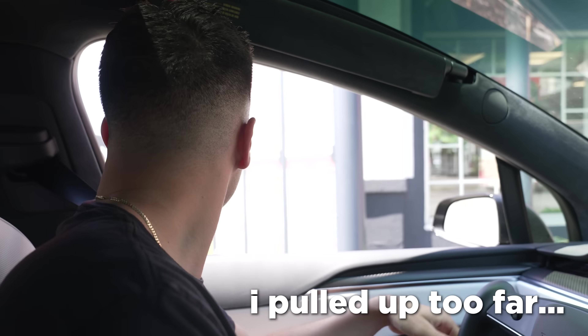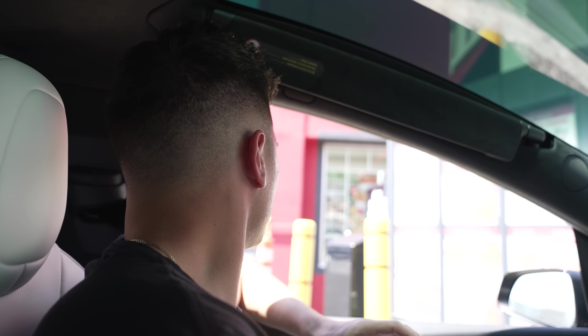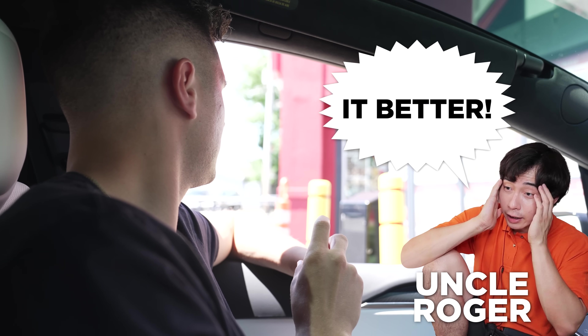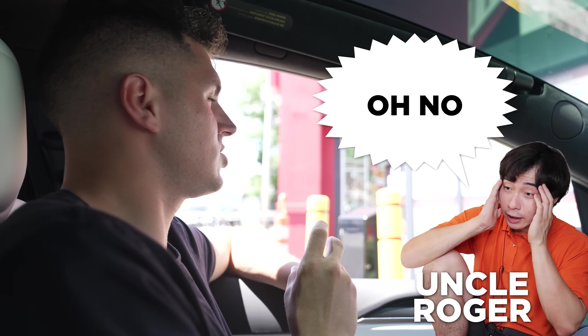Let's try one more location. Could I just get an assortment box of fried chicken, please? We'll do original. And it has MSG, right? Probably. They've been extremely well trained to not give away any information.